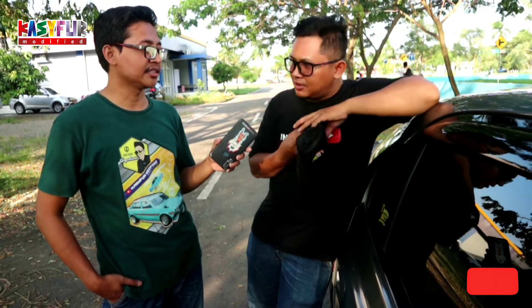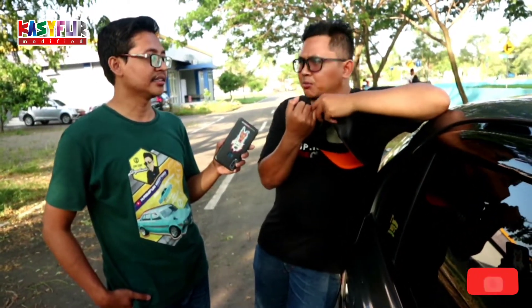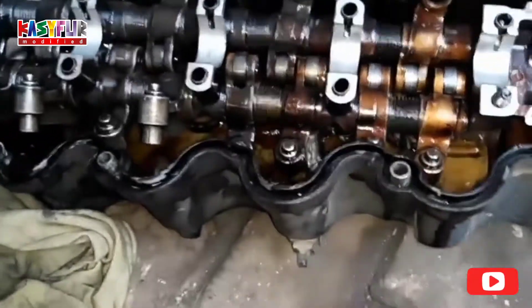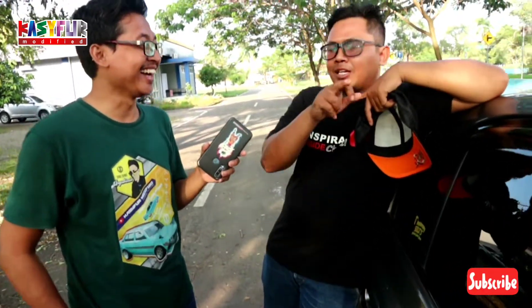Kalau Avega, penyakitnya yang paling sering itu di HLA — Hydraulic Lash Adjuster. Mesin Avega ada 12 HLA, ukurannya kecil-kecil. Biasanya sering bermasalah di situ. Kalau satu HLA sudah kurang baik, suaranya jadi agak kasar. Ada 12 HLA di dalam mesin ini.